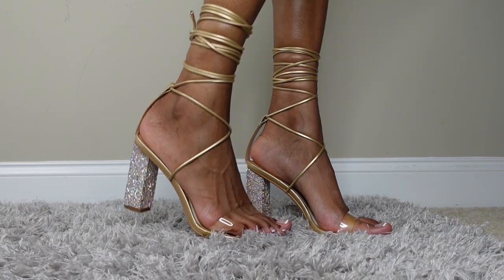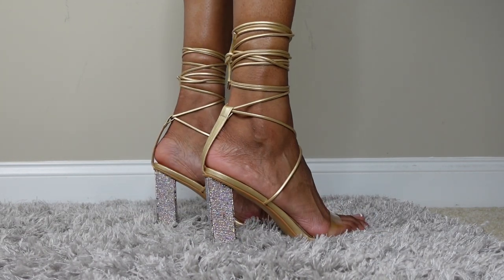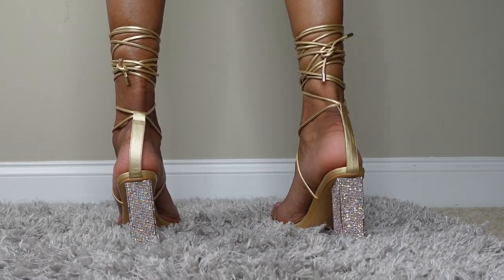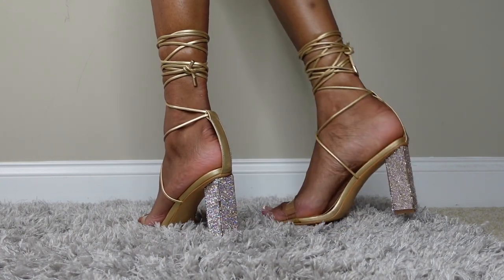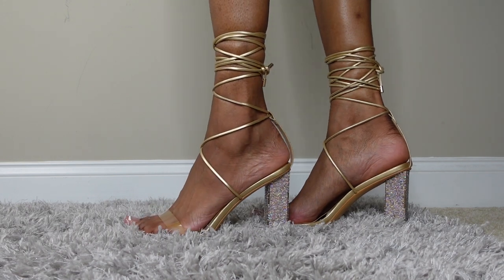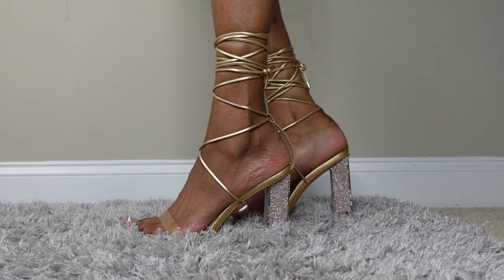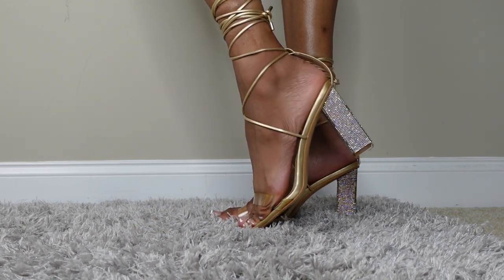I really like these shoes, and what got me was all the Swarovskis on them. Like, who would be crazy enough to pass up a shoe that fits them? You are crazy if you do that.